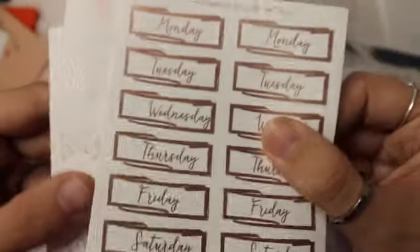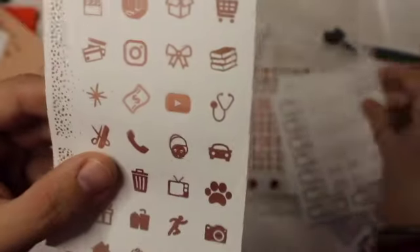And this was the freebie that I got — it's like a champagne-y, pinkish. It includes some sparkly header overlays, some Days of the Week stickers, some flags, some icons, and some bottom washi overlays. And that is it for this portion.